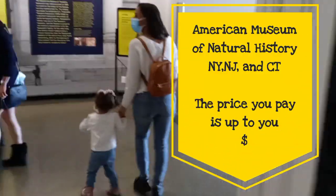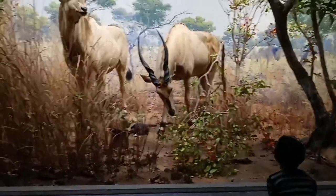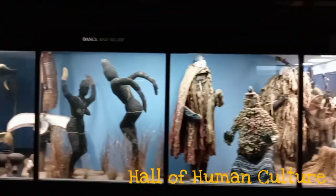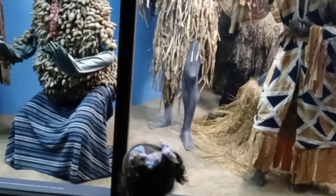Admission to the museum requires a reservation. If you are a New Jersey, Connecticut, or New York resident, the price you pay for admission would be up to you. Otherwise it would be $23 for adults, $13 for children ages 3 to 12, or $18 for students.